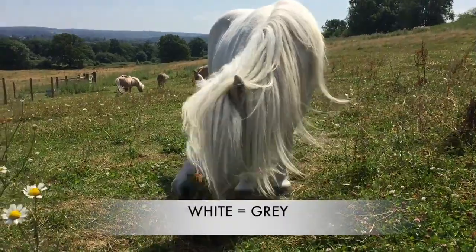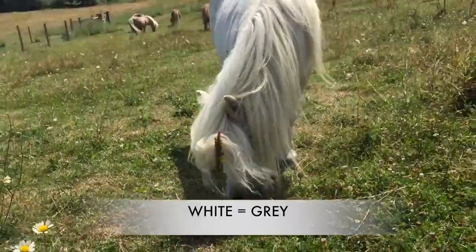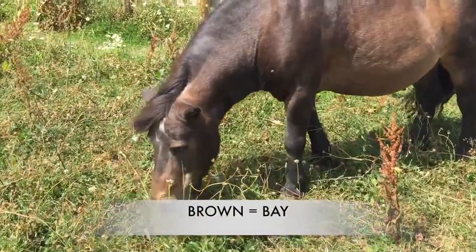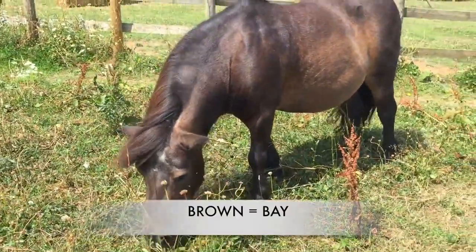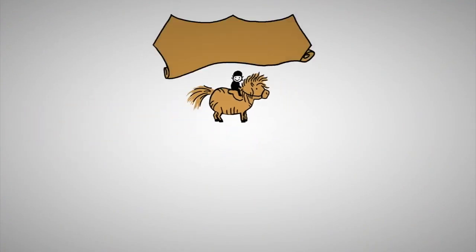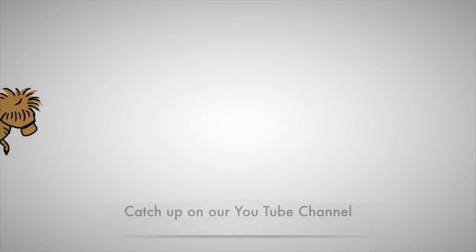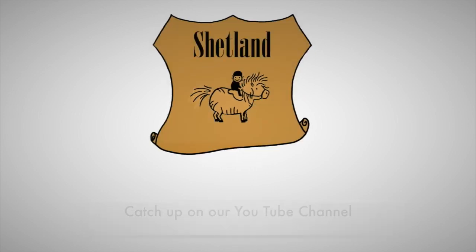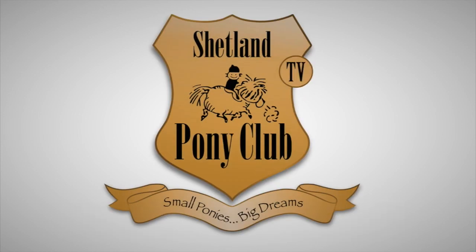Those are the colours of ponies that you may come across. The basic thing to remember is: white ponies like Hector Moonbeam and Gordon are always referred to as grey, and brown ponies are generally referred to as bays. Thank you so much for watching our Horsey Jargon Buster series. You can catch up on the other episodes on our YouTube channel or come join us at shetlandponyclub.co.uk